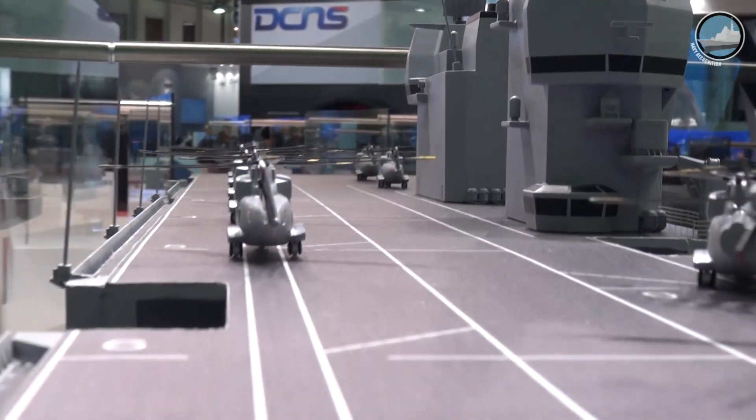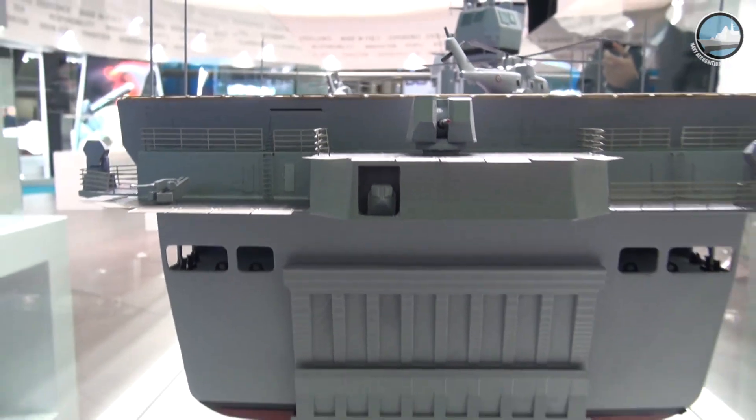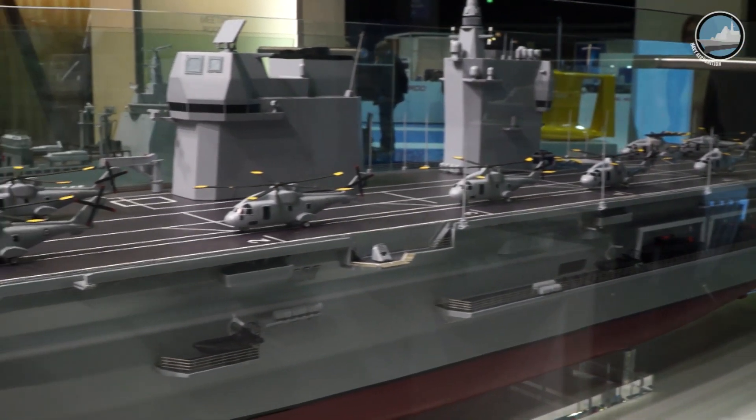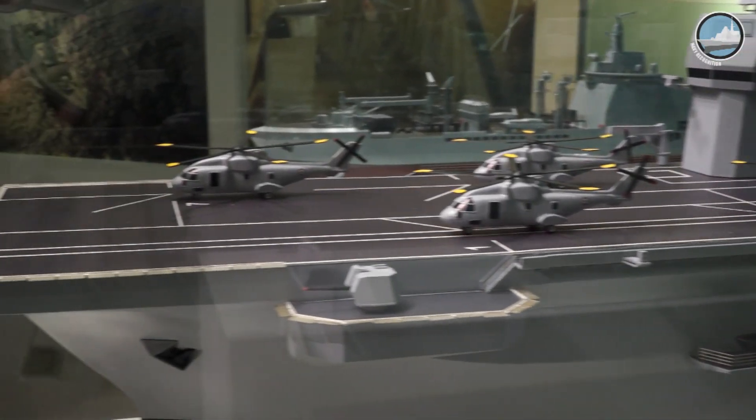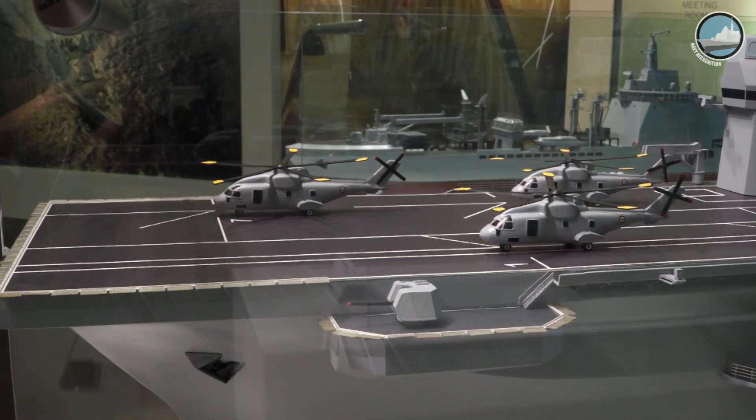The LHD features a well deck measuring 15 by 50 meters, which can accommodate up to four landing craft or one LCAC. A hangar on two decks measuring over 1,200 square meters can carry vehicles weighing up to 60 tons.